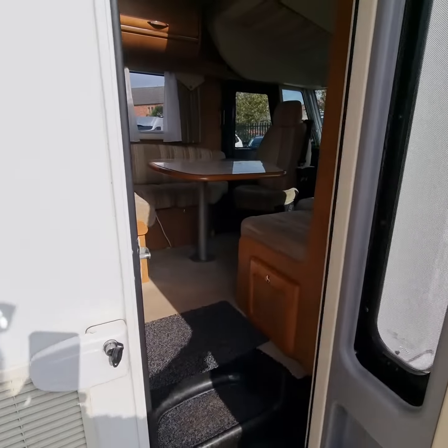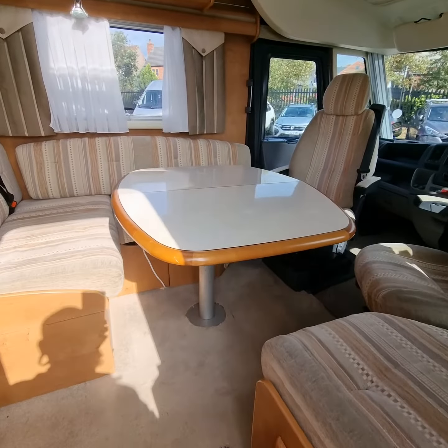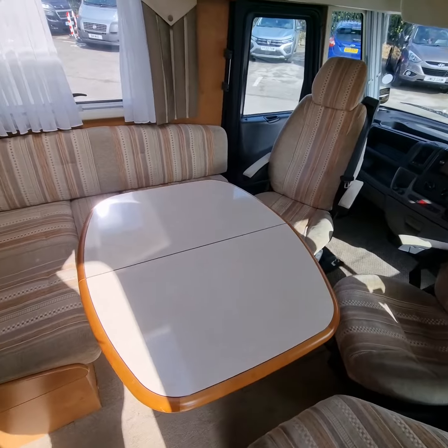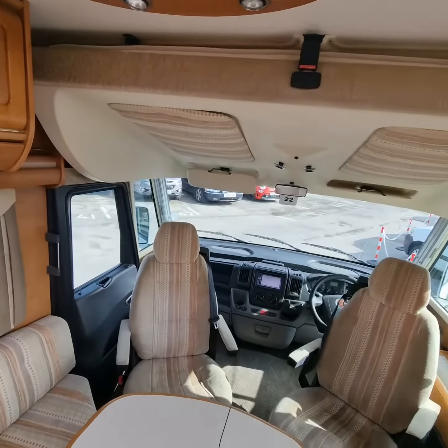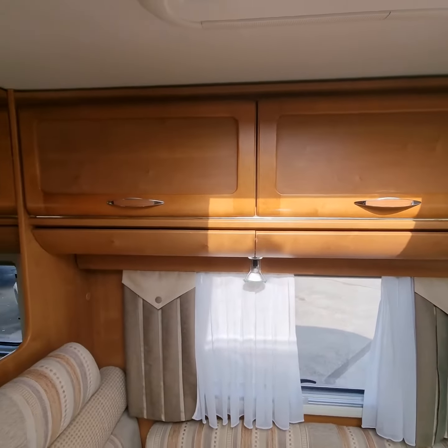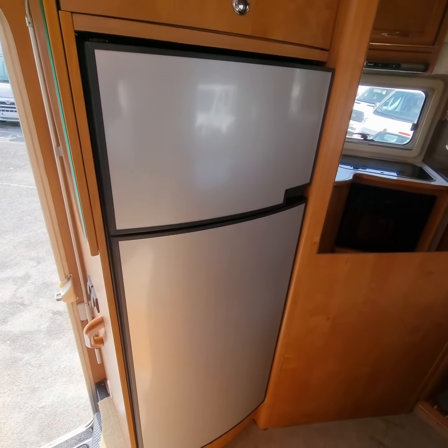As we enter to the offside of the vehicle, we are greeted with the lounge and the two swivel captain chairs that will comfortably seat six people. We have a double drop-down bed over cab just there, ample storage overhead, and a separate fridge and freezer.